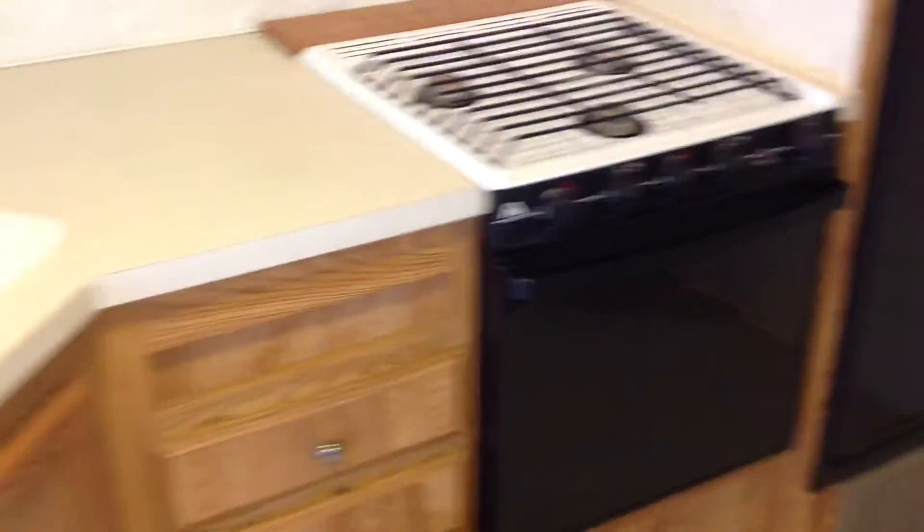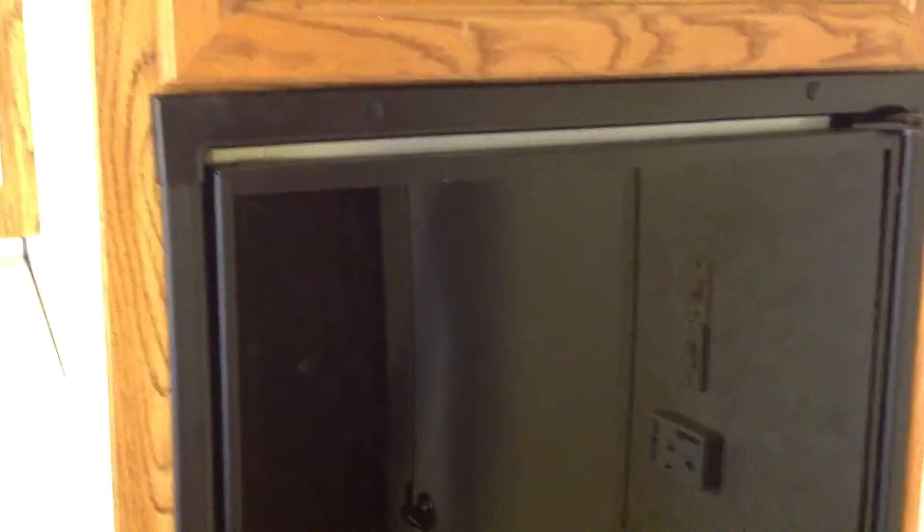There are plenty of cabinets, a microwave, refrigerator, stove, and stereo. The refrigerator works on both propane and electricity, so you can boondock.